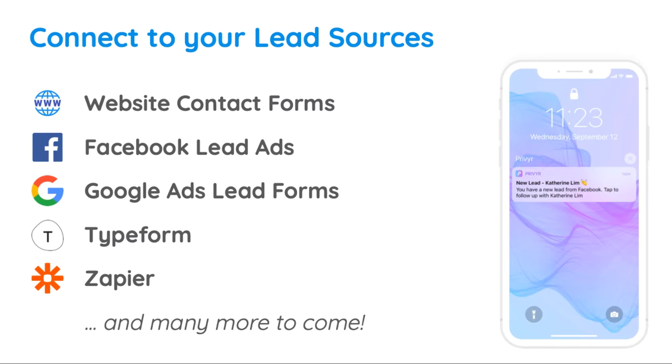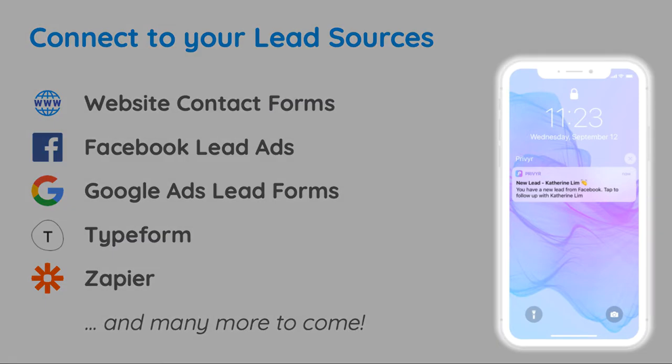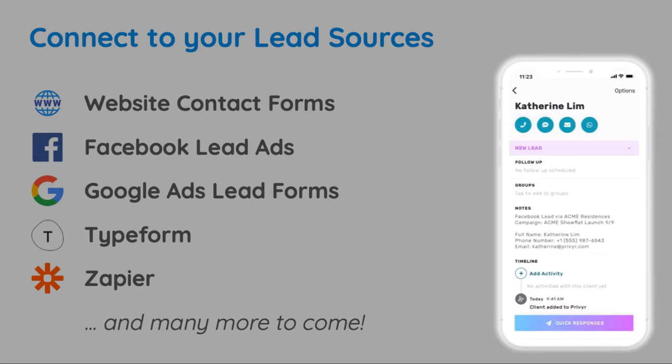Once connected, you'll get instant alerts via email and the Privier app as soon as a new lead is submitted. Tap this alert to view the full details of your lead, such as their contact information and any custom questions included in your lead form.